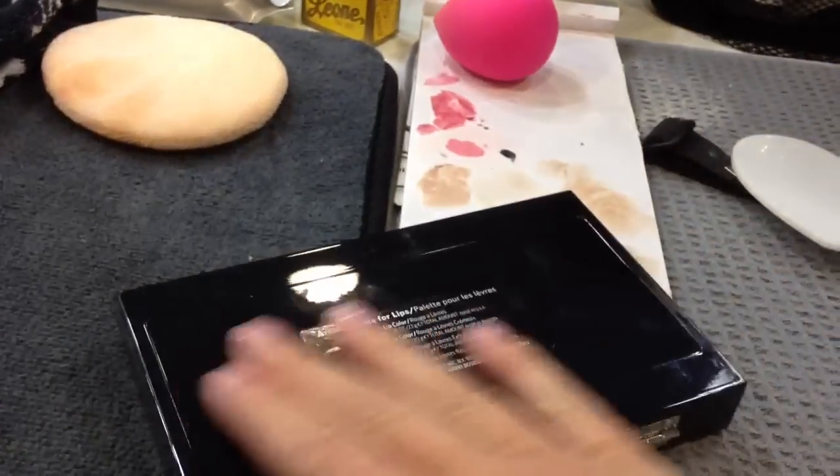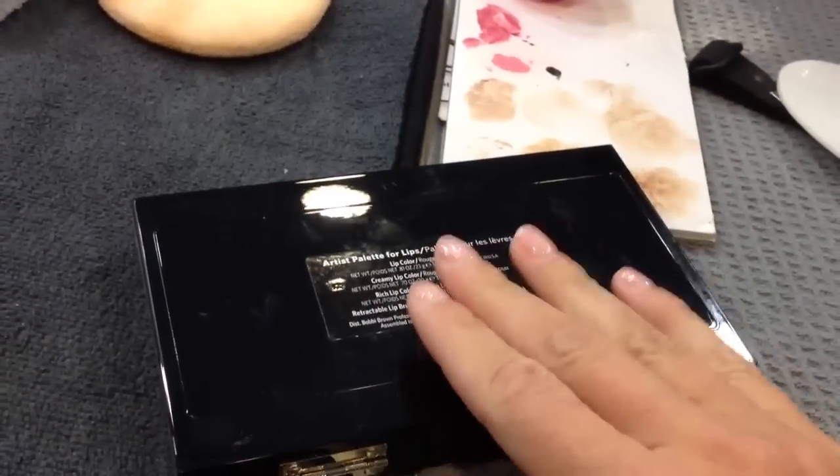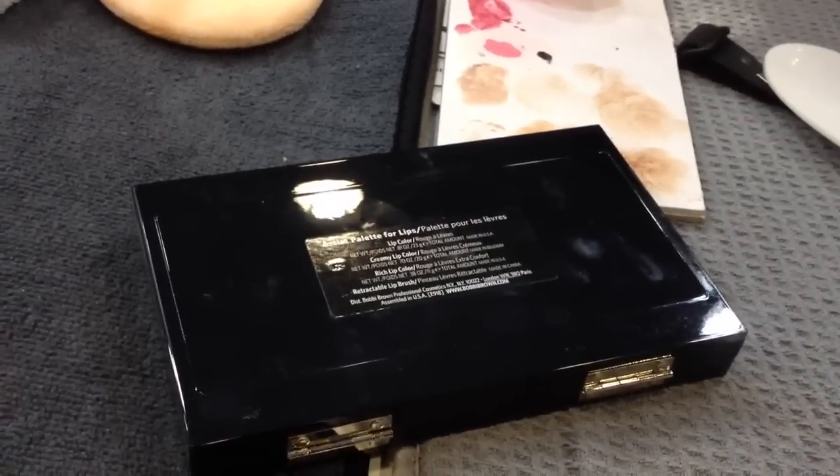So hopefully this was useful. I'm absolutely loving this. It looks great on HD television and on film. And if anybody else has this palette out there, let me know what you think. Talk to you guys soon. Bye.